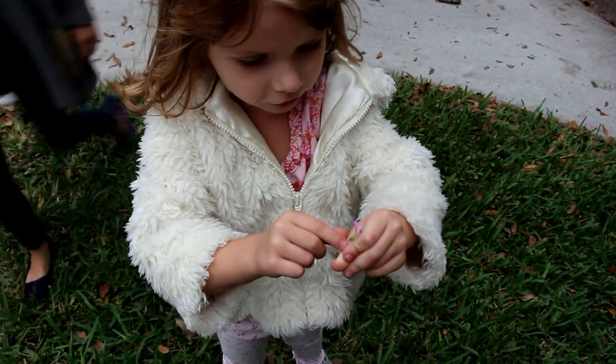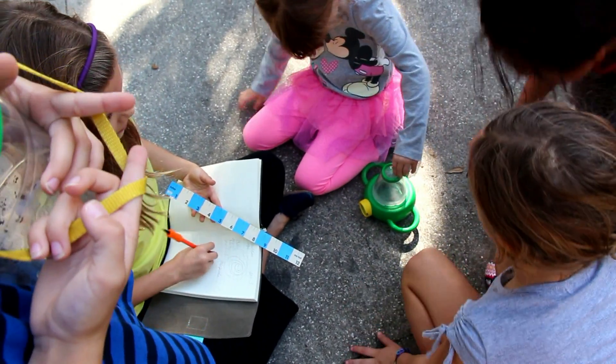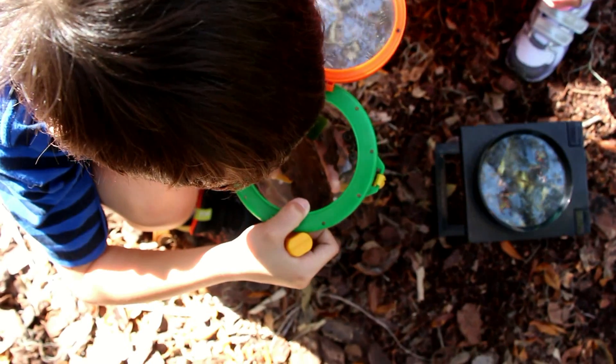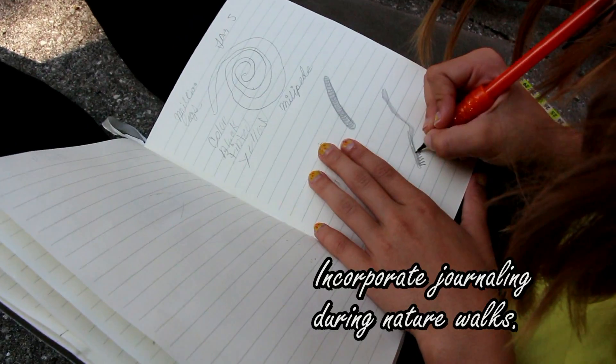Tell me what you found. It's a flower that's purple, not pink. Don't open it. It's a millipede. And what are you journaling about today? Millipede.